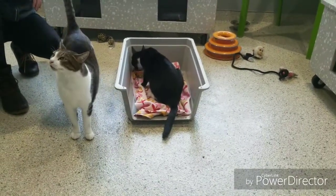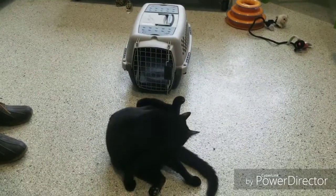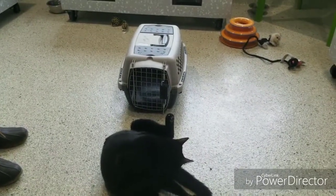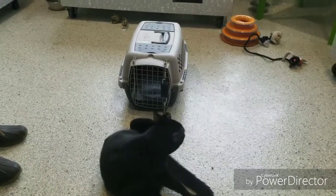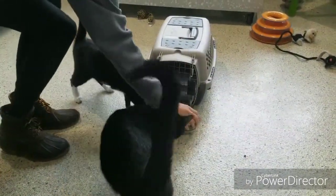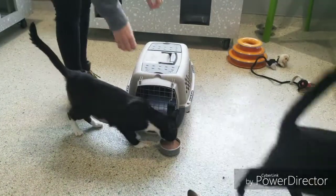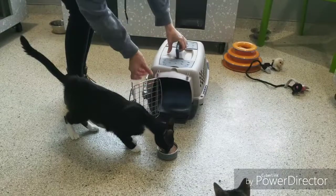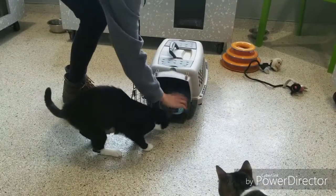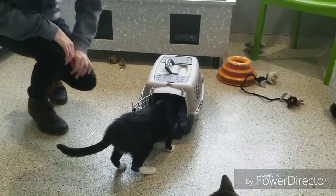Ever take the cat carrier out and your cat suddenly disappears? That's because they've learned to associate the carrier with going to the vet. We often crate train dogs, but forget that it can be done with cats too. Make sure to have your crate out in a place where your cat frequently visits. If your cat is food motivated, you can place canned food either right inside the door or just in front of the carrier. If they like the food right in front of the door, open up the door and move the food back to see if you can get them interested in going inside. As your cat gets more comfortable, you can push the food further and further back.